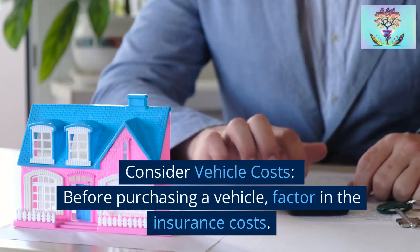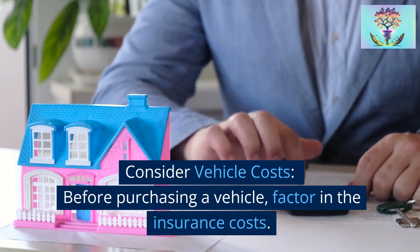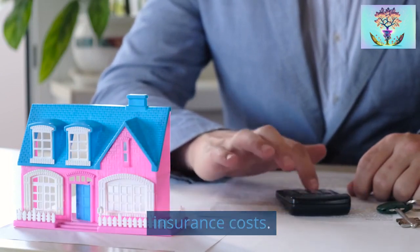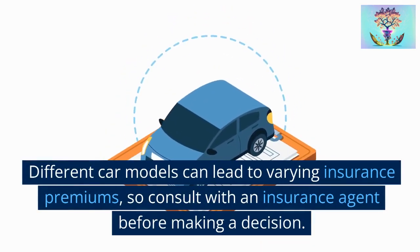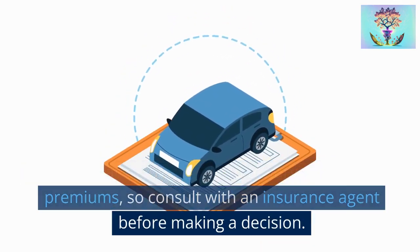Strategy 4: Consider vehicle costs. Before purchasing a vehicle, factor in the insurance costs. Different car models can lead to varying insurance premiums, so consult with an insurance agent before making a decision.